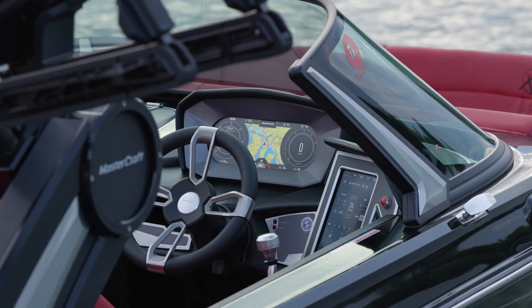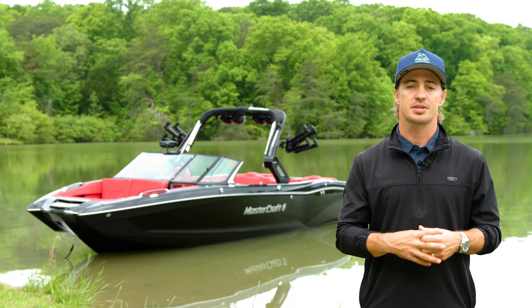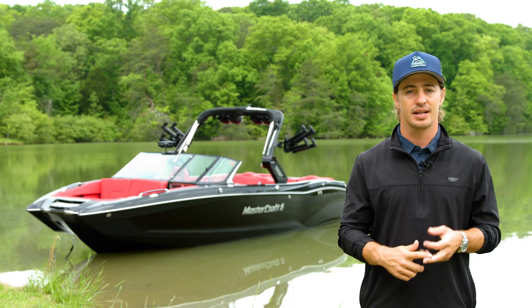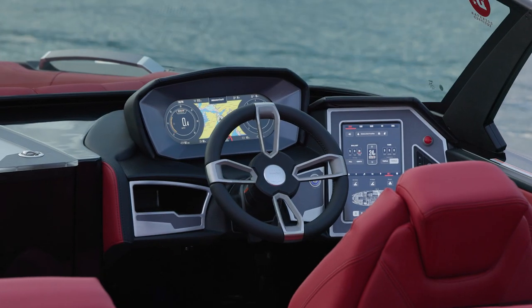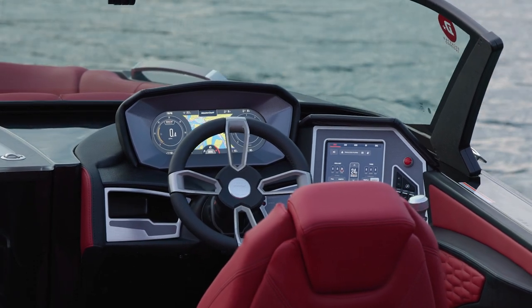The X26 sets itself apart by providing the most luxurious experience for the captain. The helm comes standard with a single screen setup, allowing you to fill ballast, select your favorite wave setting, and crank up the music at your fingertips. Or upgrade to a dual screen dash with a tower camera to take your helm views to the ultra-premium level.